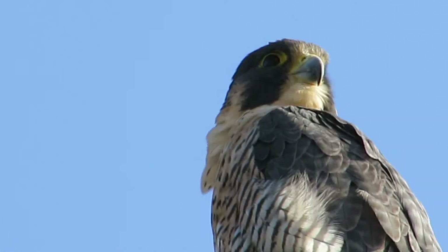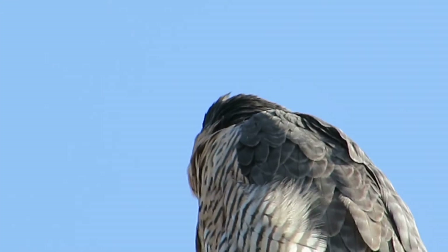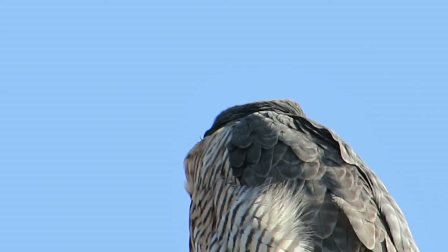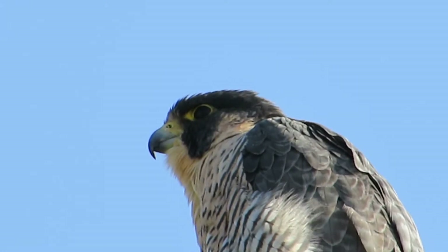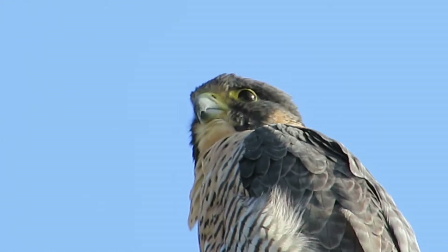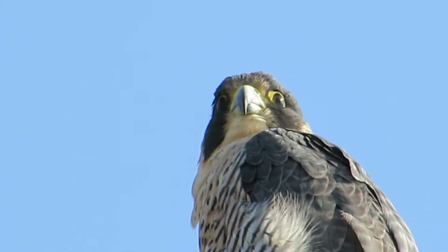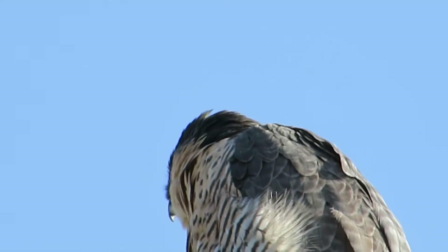We'll get a little close-up on her now. Look at that eye - isn't that fantastic? She's looking every which way. She's trying to locate that mate. She must have seen him fly by and she's been calling. Look at those big eyes and the beautiful yellow around her cere. What a magnificent bird.